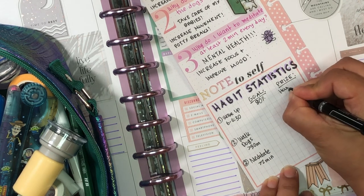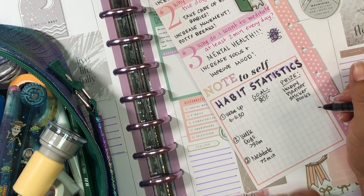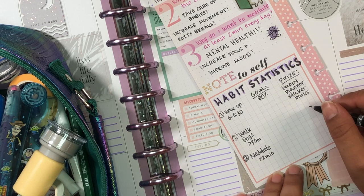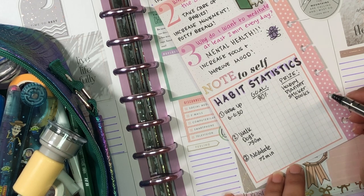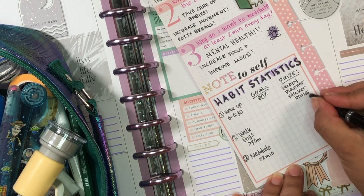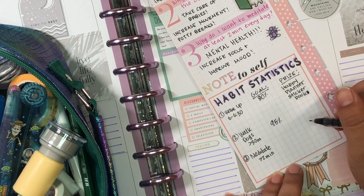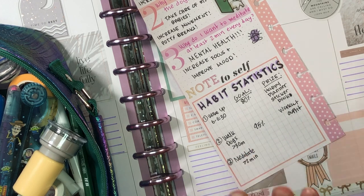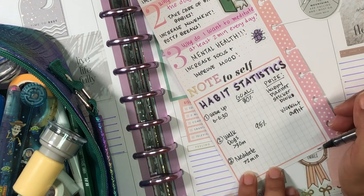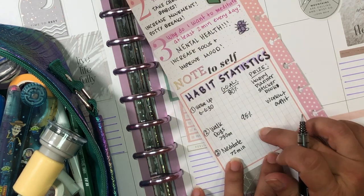I'm trying not to buy sticker books anymore since I have so many, but I want to make them prizes for myself. My goal is to achieve 80% of waking up 6 to 6:30 — the prize is a Happy Planner sticker book. For walking the dogs at least 30 minutes, if I achieve 95%, I'm going to award myself a new workout outfit — probably thrifted, since 99% of my clothes are thrifted from an amazing thrift store near me.